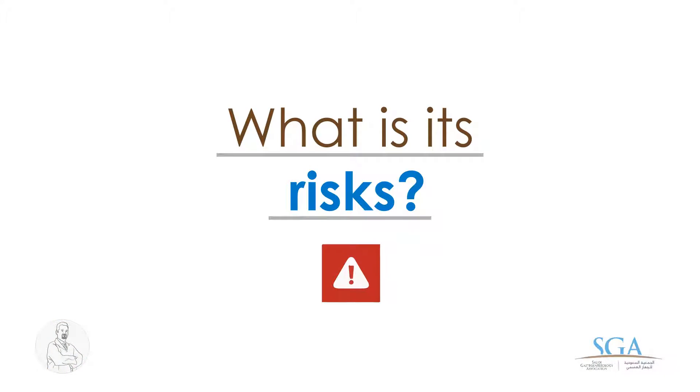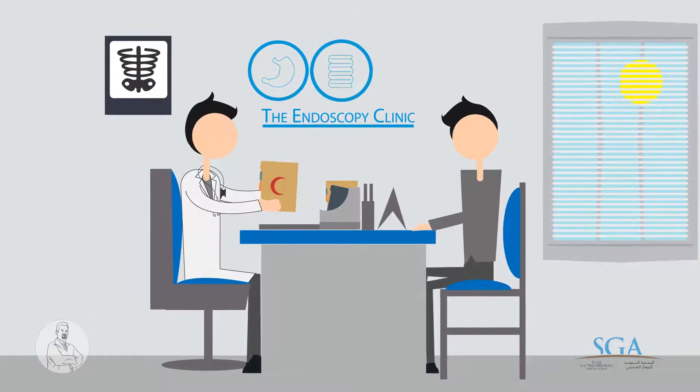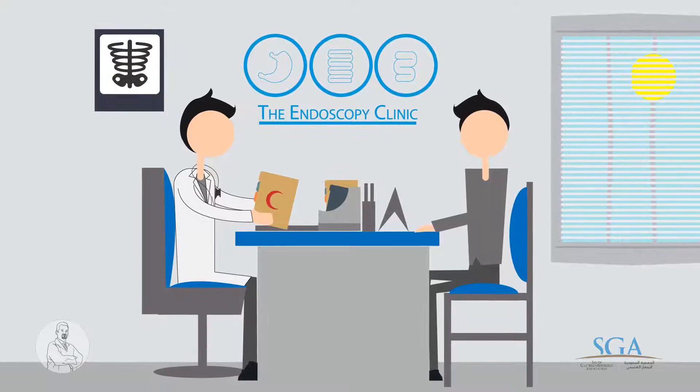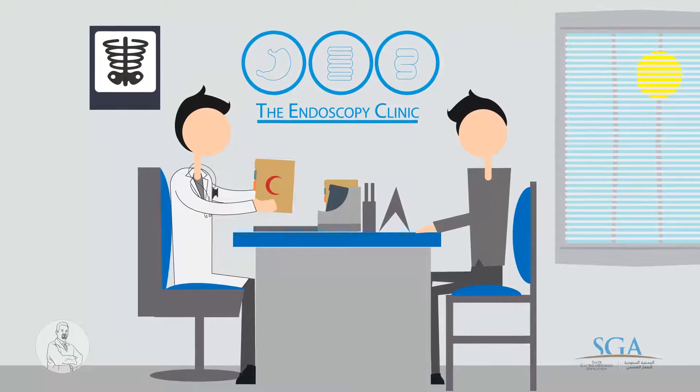What are its risks? It's usually safe, but like any other medical procedure, there are rare risks. So talk to your endoscopist for details.